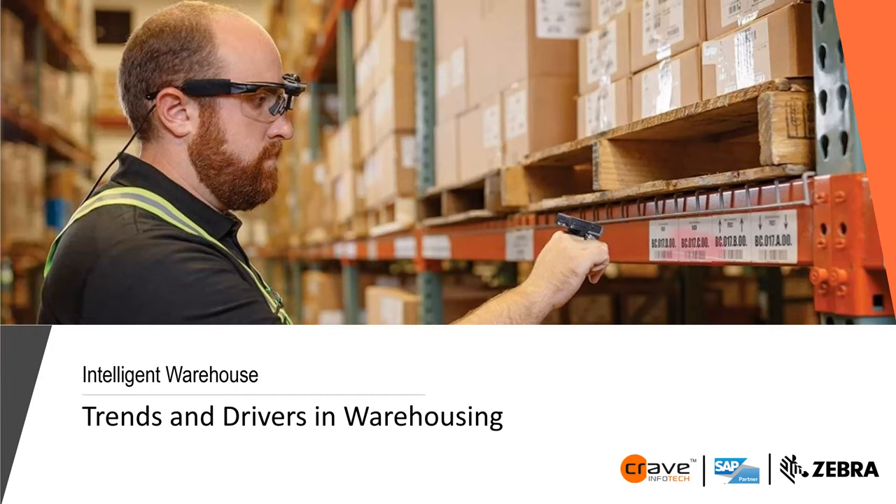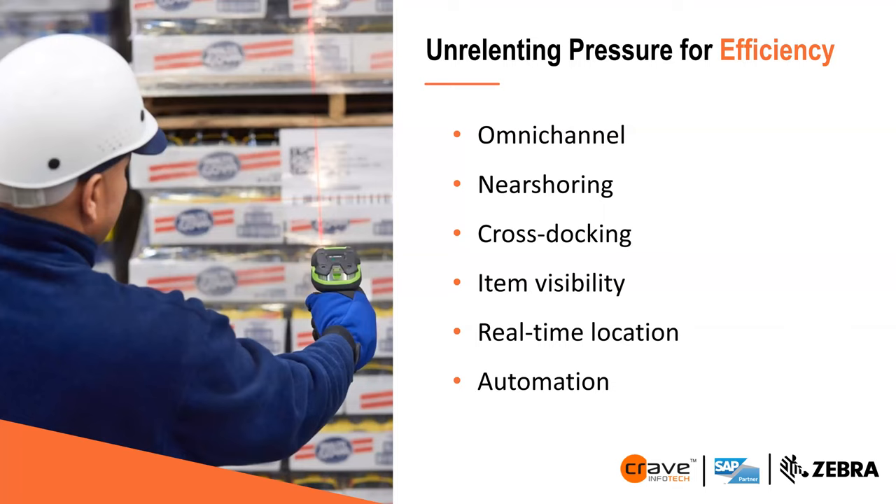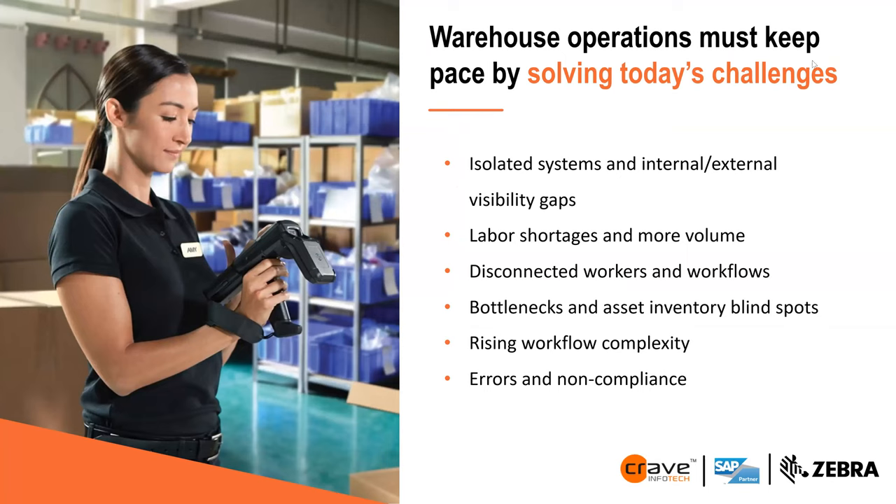Current trends and drivers in the warehouse include: omni-channel, near-shoring, cross-docking, item visibility, real-time location, and automation. Warehouse operations must keep pace by solving today's challenges: isolated systems, internal and external visibility gaps, labor shortage, disconnected workers and workflows, bottlenecks and asset inventory blind spots, rising workloads, errors, and non-compliance.